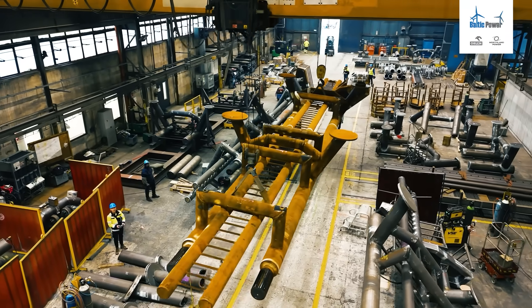Hello, I am Rafał Trzeciak. I am Project Manager at Smolders. I'm responsible for the Baltic Power Project.